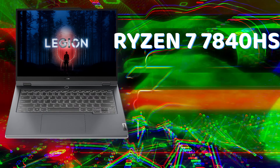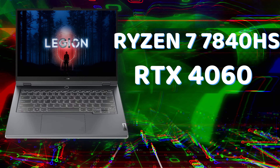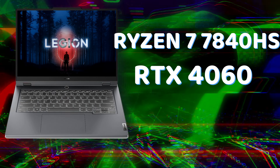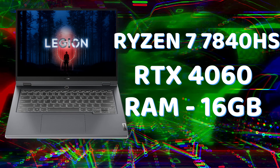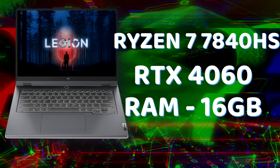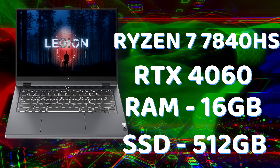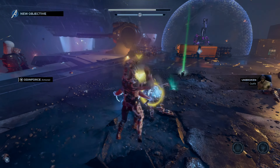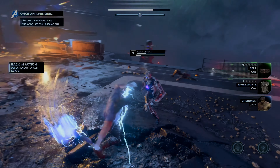If we talk about the GPU, there is an Nvidia GeForce RTX 4060 with 8GB VRAM. Since this is a slim laptop, the full capability of the GPU could not be given, but it runs at 100 watts TGP, which is quite good. For RAM, there is 16GB dual-channel DDR5 at 5600MHz. The storage is 512GB SSD.